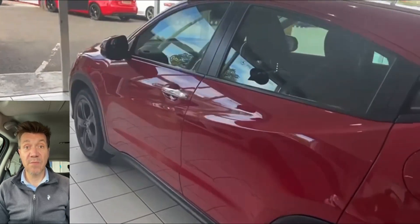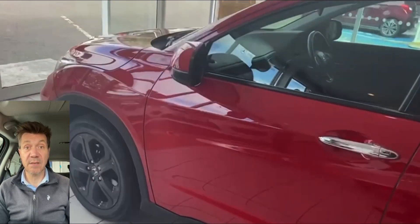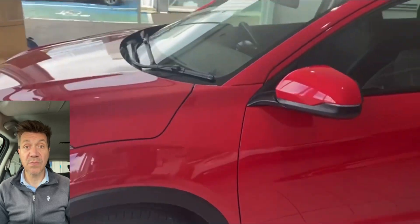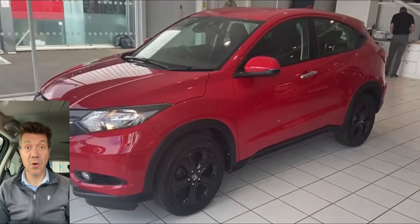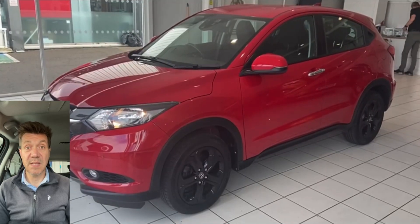If you would like some more information specifically on this car, get in touch. Give us a call on 01382 477992, contact us through our website at autocost.com, or via the usual social media channels.